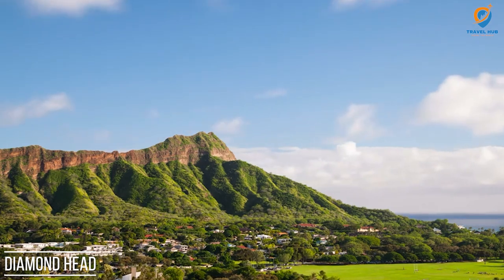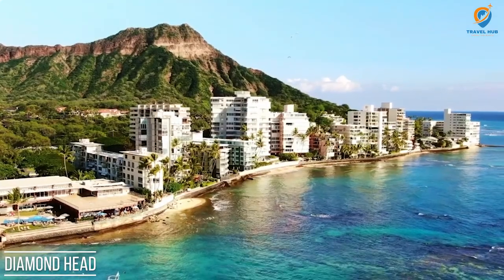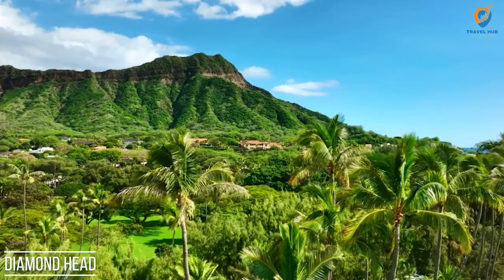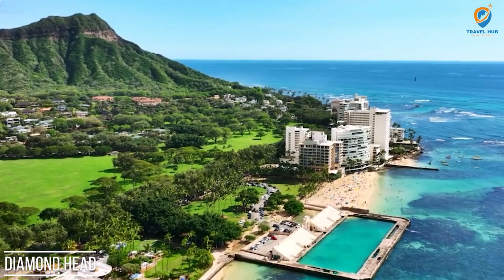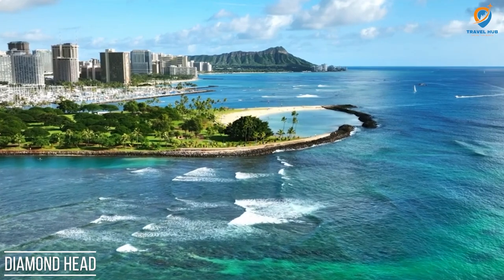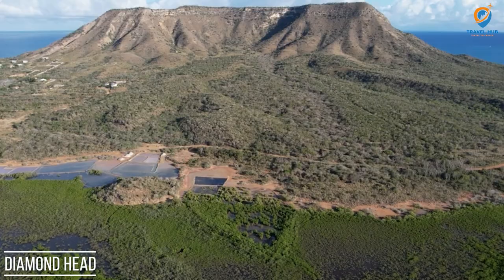The moderately challenging hike takes around one to two hours and passes through a tunnel and a series of switchbacks. Along the way, hikers encounter historical bunkers and military remnants from World War II, adding to the area's cultural significance. Diamond Head State Monument is a must-visit attraction for nature enthusiasts and photographers, offering unforgettable vistas of Oahu's natural beauty and a chance to connect with Hawaii's volcanic past.